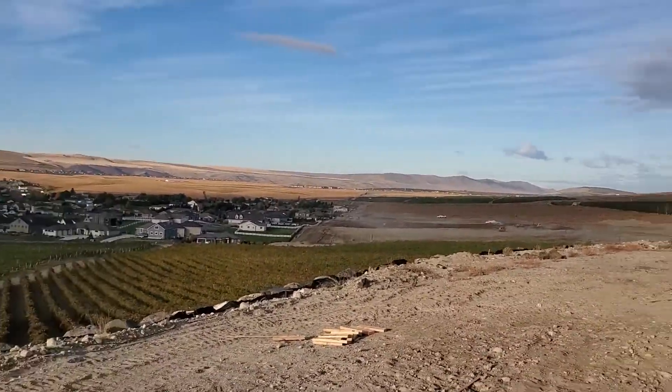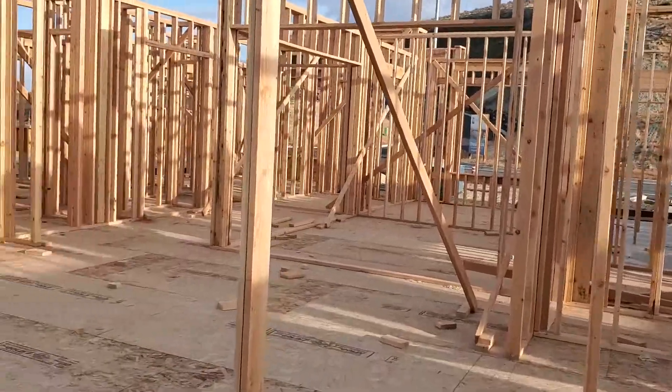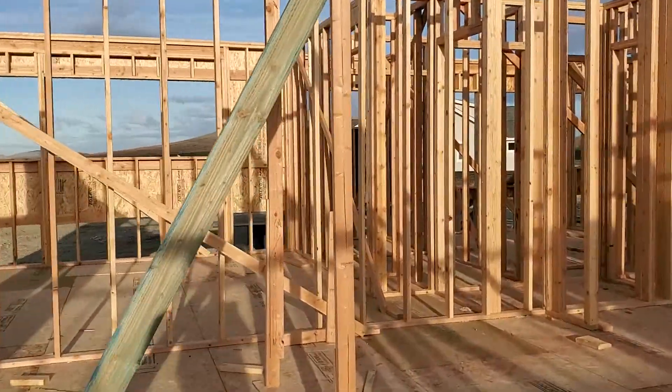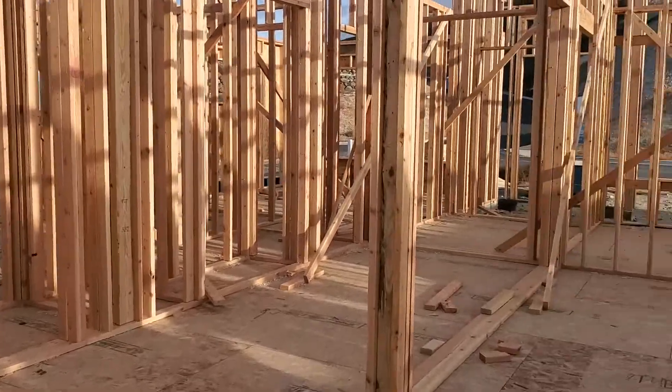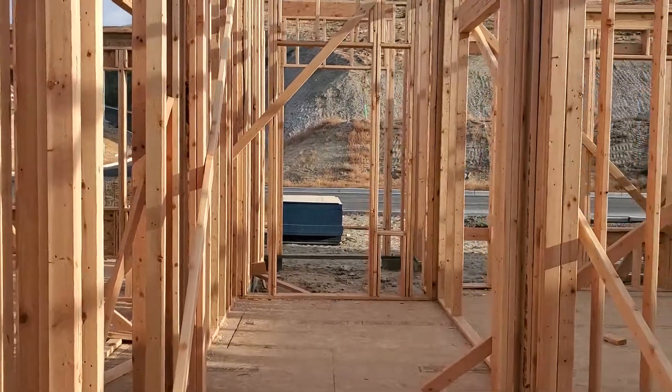The patio view from the patio — of course, that's going to be grass and there's going to be a wrought iron fence. And that door over there is from the bonus room or the extra bedroom. Oh, there's the entryway.